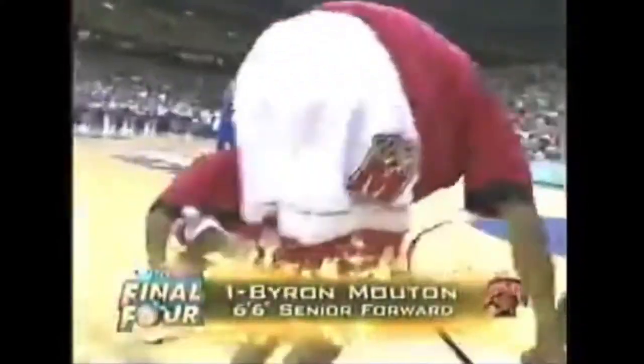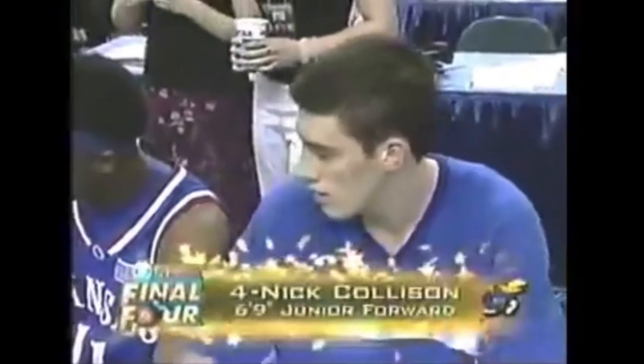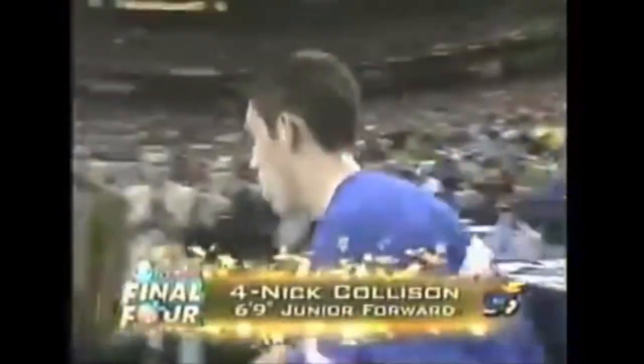At four for Maryland, listed at 6'6", a senior from Rady, Louisiana, number one, Byron Mouton. At four for Kansas, listed at 6'9", a junior from Iowa Falls, Iowa, wearing number four, Nick Callison.